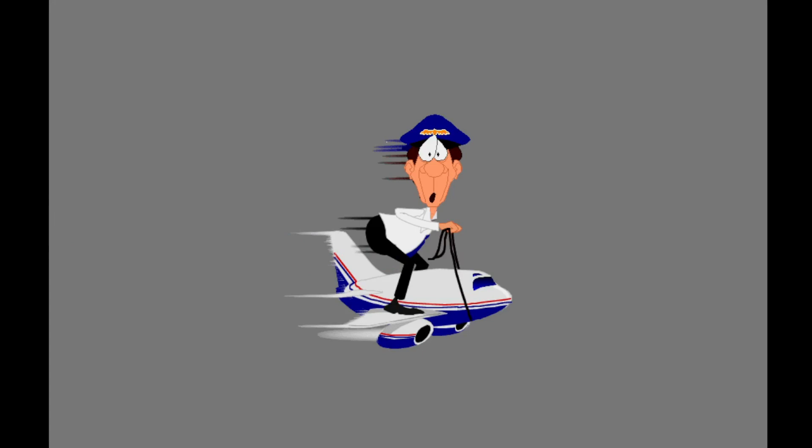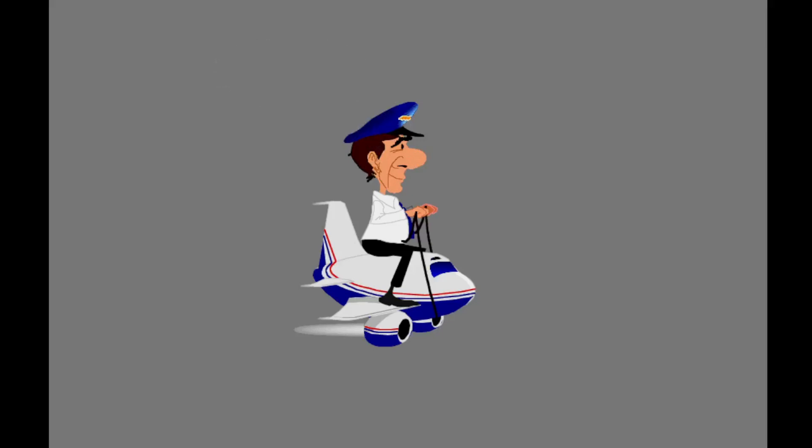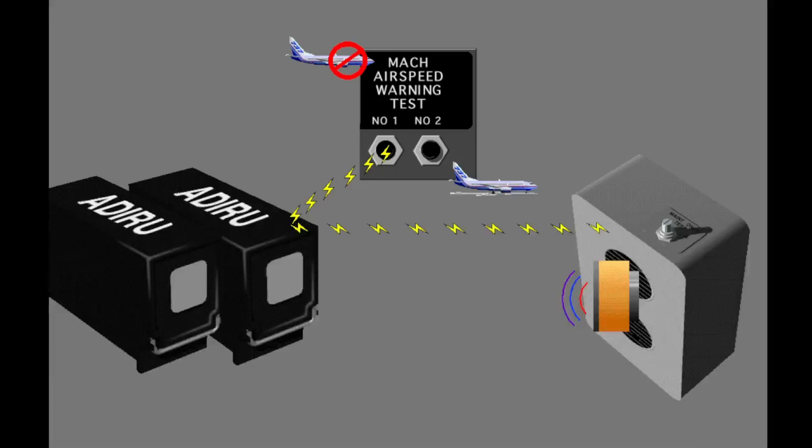An overspeed makes the clacker noise operate. A stall makes the stick shakers operate a vibrator on the yoke. The ADIRUs supply data to the oral warning module and the overspeed clacker. Decelerate to the correct airspeed to stop the clacker. The test switches, which are used only on the ground, make the ADIRUs operate the clacker.